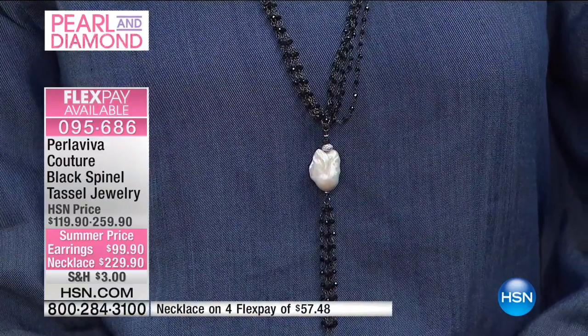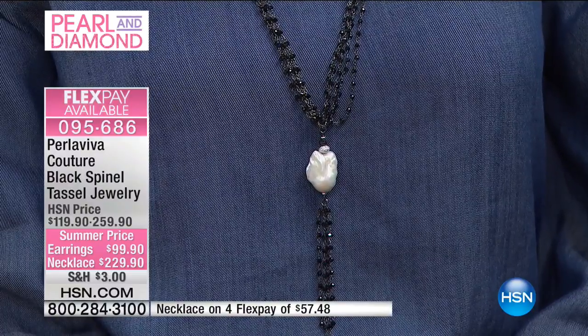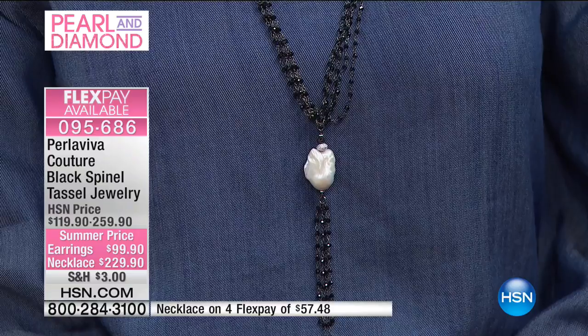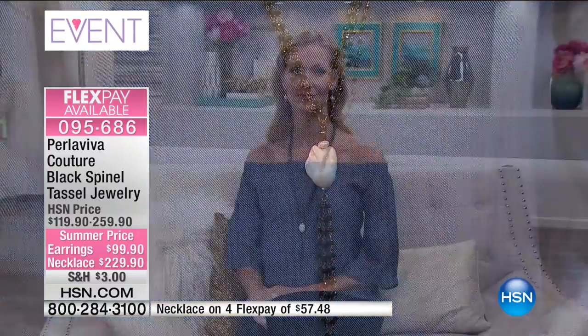You can get that necklace home for $57 — that's less than $2 a day for four months. And then we've got the matching earrings — final 35 of the earrings available.